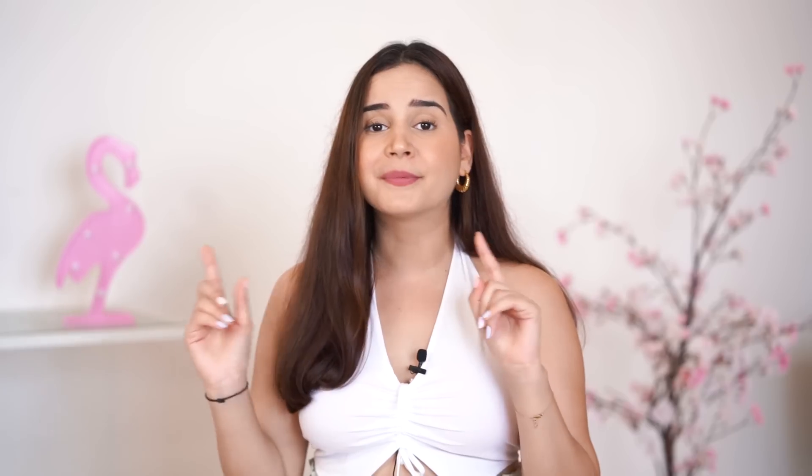Before I dive into that, I want to ask — do you even know why you need an electric toothbrush? Science has proven that electric toothbrushes with a powered head can remove plaque three to five times better than normal toothbrushes, protecting you from oral care issues.